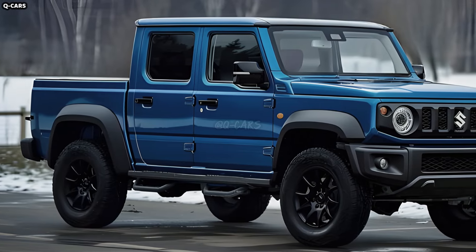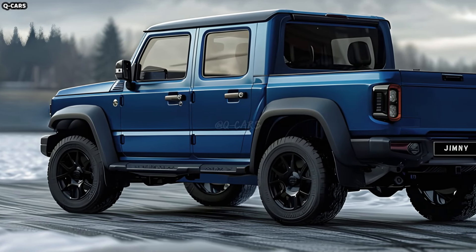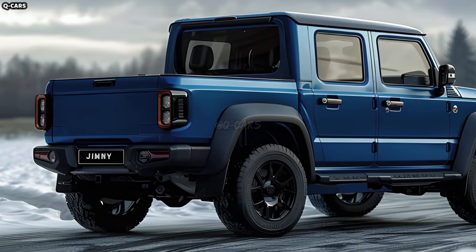A small, fuel-efficient engine should be standard on the Jimny pickup, providing more than enough power for highway cruising and off-road exploration. Suzuki will probably put more emphasis on fuel efficiency and dependability when they develop the Jimny pickup's engine.